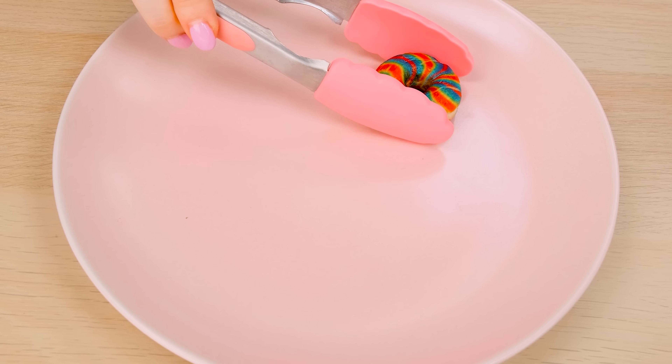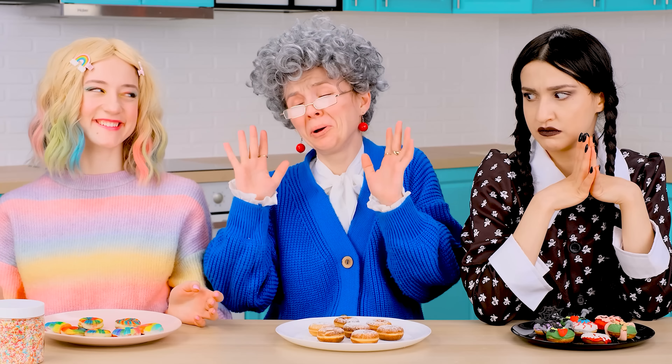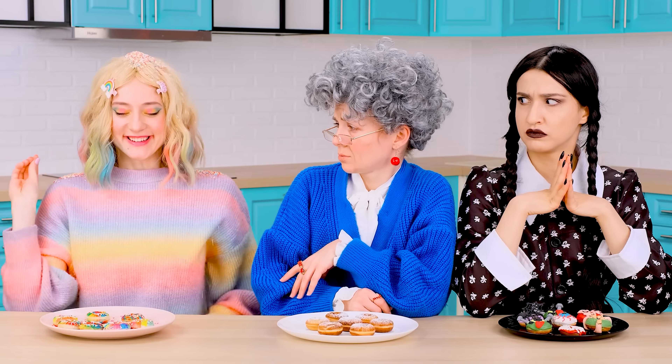Look at my donuts! My most rosy ones! Very nice donuts! I want to sprinkle them with sprinkles. It doesn't open! What a tight lid! Open! I'll sprinkle them like this. This combination is the most delicious.